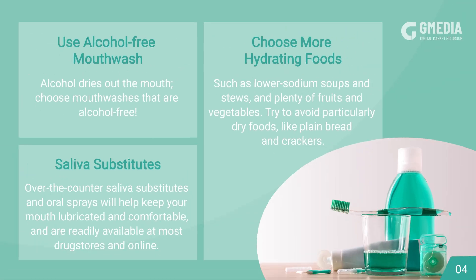Use alcohol-free mouthwash. Alcohol dries out the mouth, so choose mouthwashes that are alcohol-free. Also choose more hydrating foods such as lower-sodium soups, stews, and plenty of fruits and vegetables. Try to avoid particularly dry foods like plain bread and crackers.